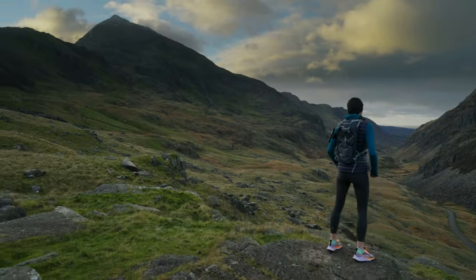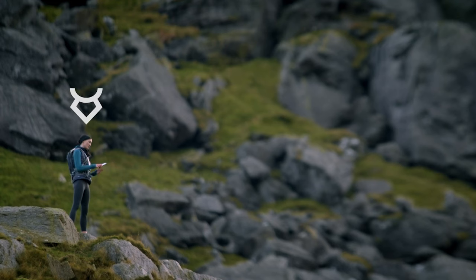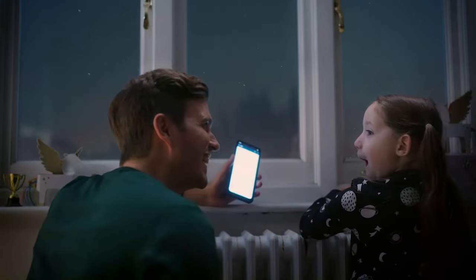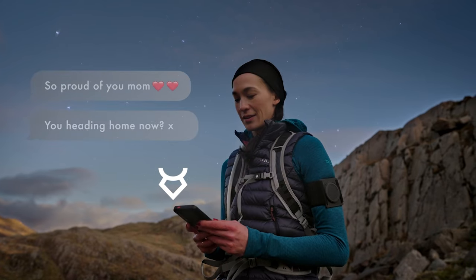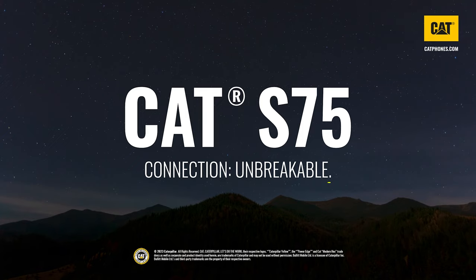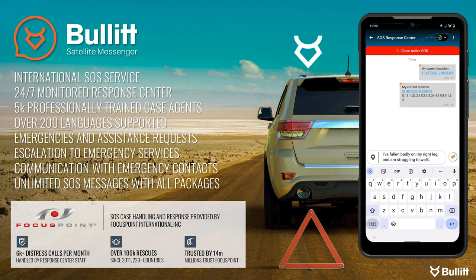Bullet's satellite messaging system is a breakthrough — Bullet are the first company to bring this advancement to the market, collaborating with both Caterpillar and Motorola. The concept offers true two-way text messaging via satellite. The interface is intuitive, with location sharing and check-in options available for Android and iOS.